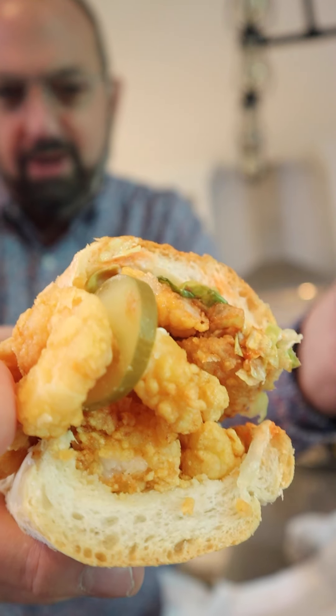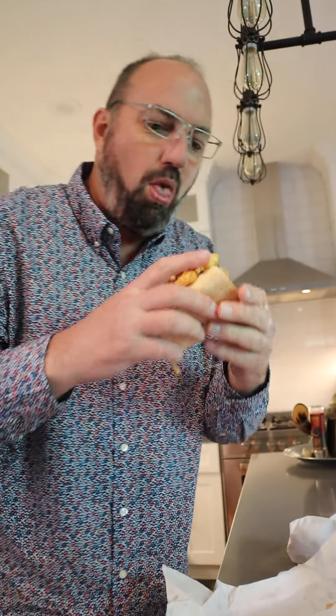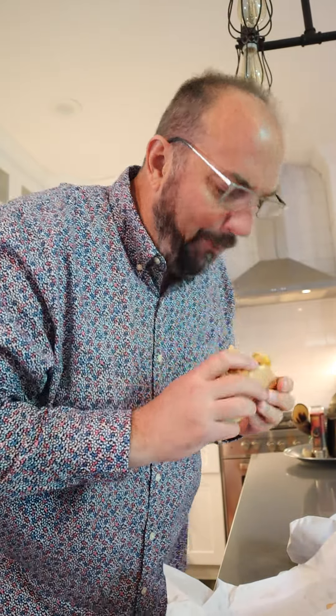First up, shrimp po'boy — fried shrimp, pickles, lettuce, tomato. I got it dressed. Let's give it a go. The pickles really make it delicious.